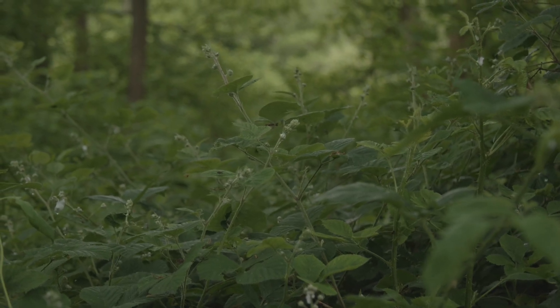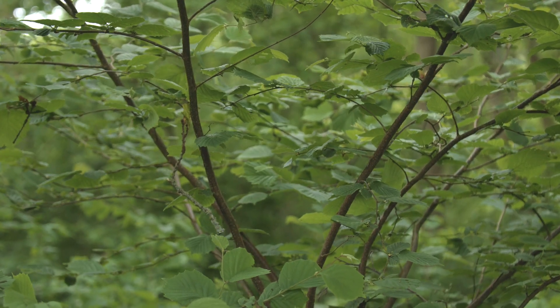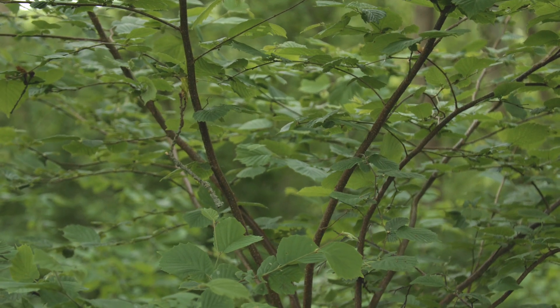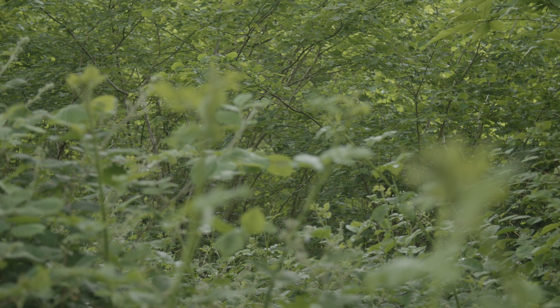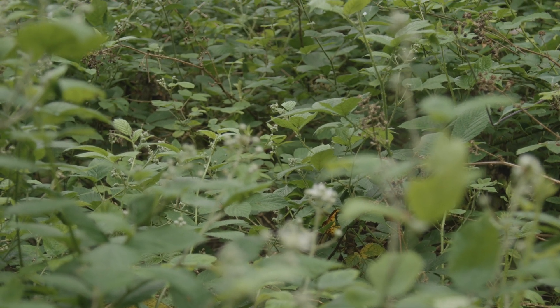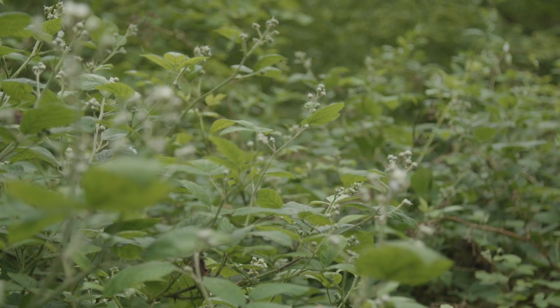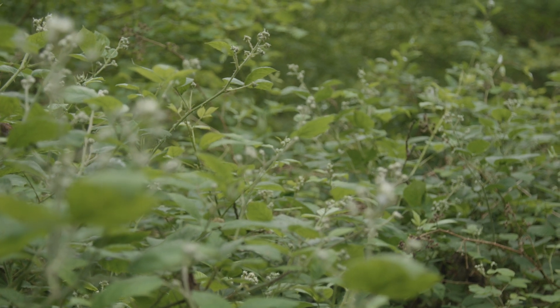If you do decide to coppice, this is potentially what you could expect to see in the first year or two — lots of bramble coming through and growing up, a really good understory plant for a broad variety of species. You can see that hazel just poking its head out and starting to grow, and over time it will shade the bramble out until it's old enough that you'll start to renew the process again. Bramble is very important to hazel dormice because it has a long flowering and fruiting season, providing food throughout their active period, secure nest sites, and a well-connected low-level shrub that allows dormice to move throughout the woodland.